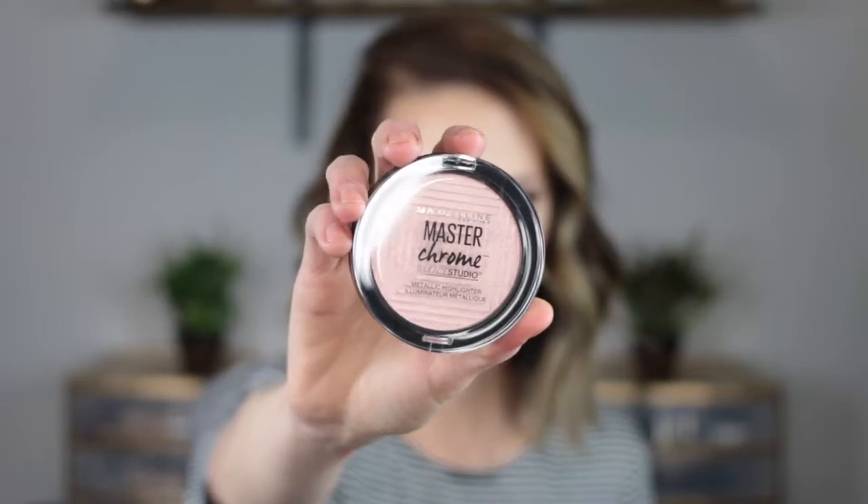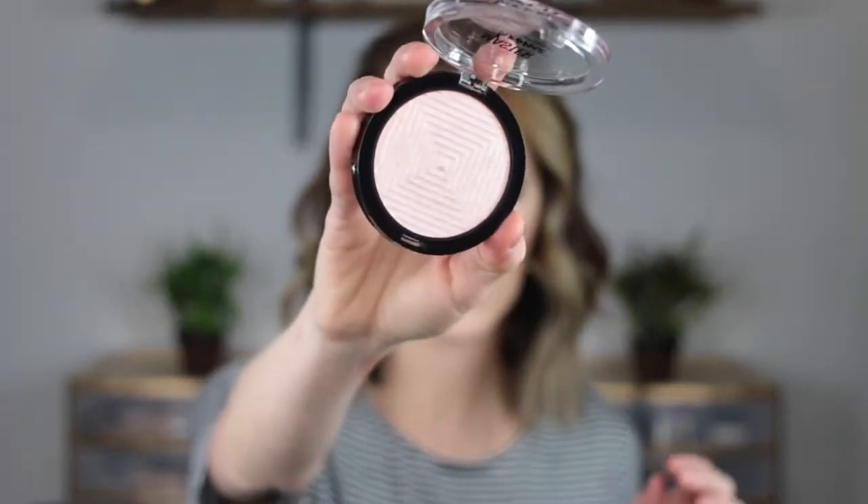I've been really excited to try this — I think Tati did a review on her channel recently about new drugstore products and this was included: it's the Master Chrome Highlighter from Maybelline. I already have their gold one but it's a little too dark for my skin tone — it just shows up really gold on my cheekbones. This one is more of a pinky feel. Oh my goodness, Maybelline is not playing around — that highlight swatch is very gorgeous.